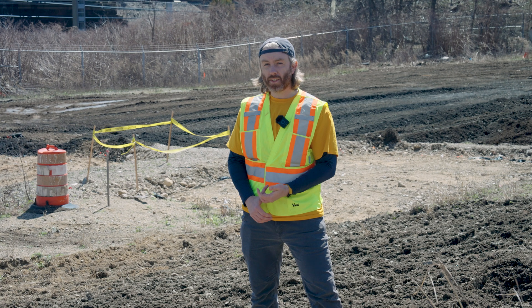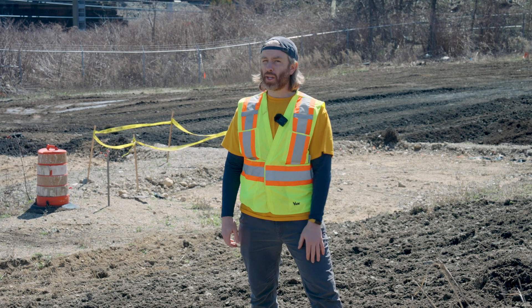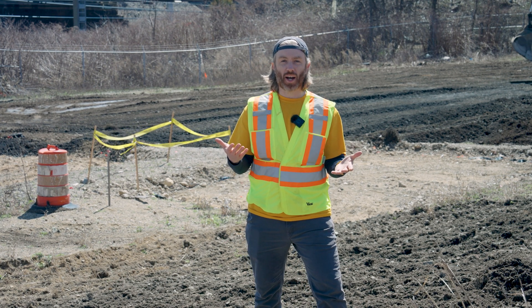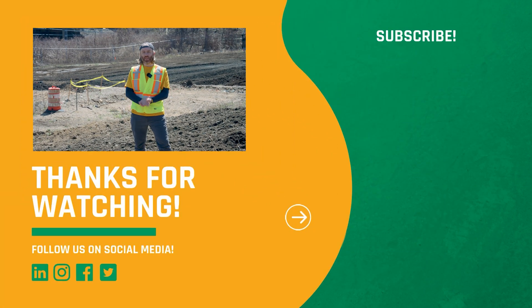Folks, thanks so much for joining us today. If you want to learn more about the work HRP does and get more great bird footage, make sure to subscribe and hit the like button. We'll see you in the next video. Take it easy everybody, bye!